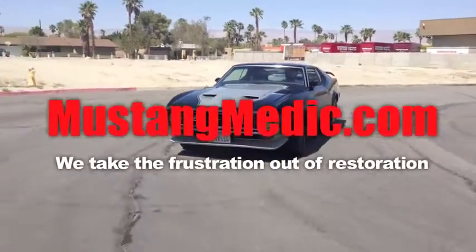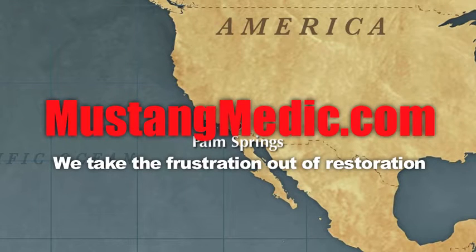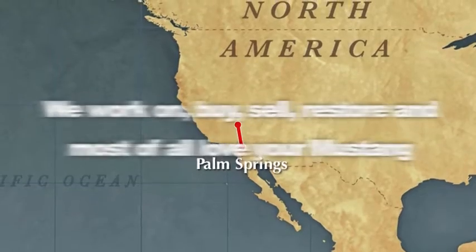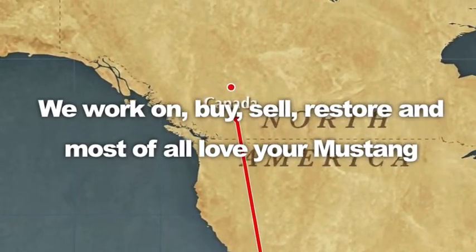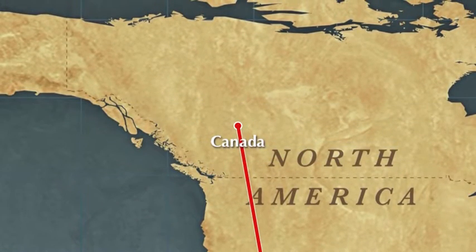Here we go — the epic journey to Canada with Gary and Will at Mustang Medic. No longer video series has ever been done on a 71 Mustang Fastback. Going from Palm Springs, California, up north to Canada — 2,000 miles. Enjoy.